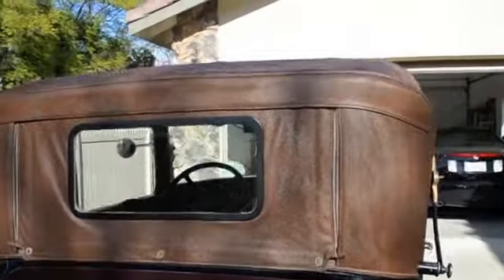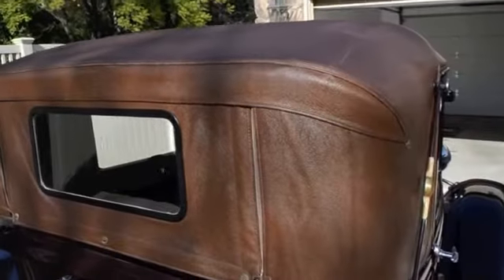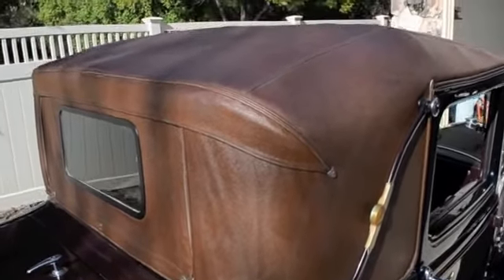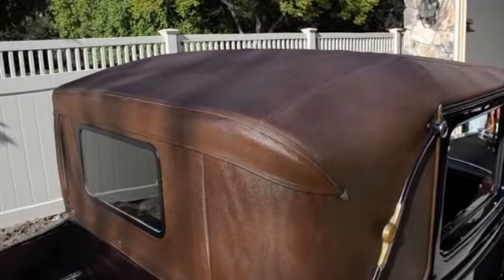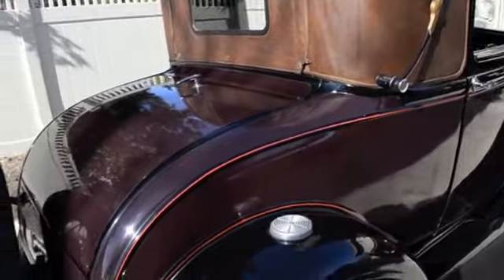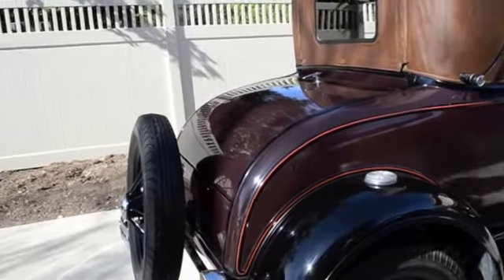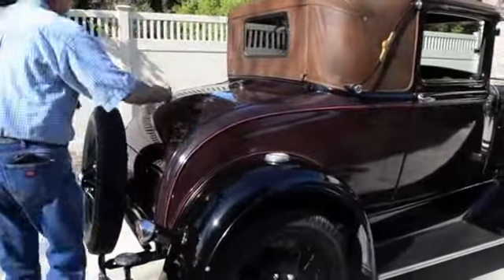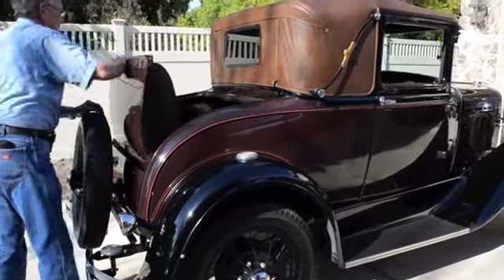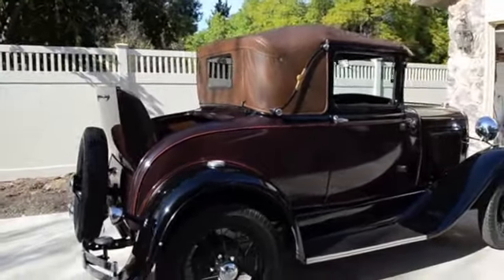The top is really handsome on this thing. Could you pop open the rumble seat again, please? Sure. Yeah, that's cuter than heck.